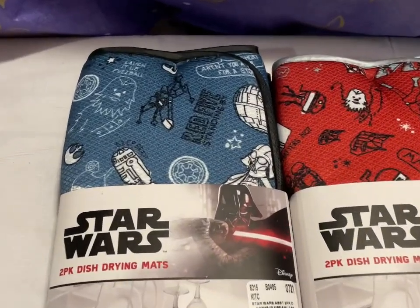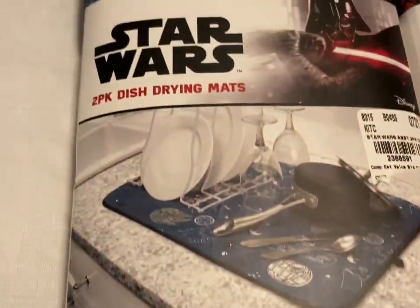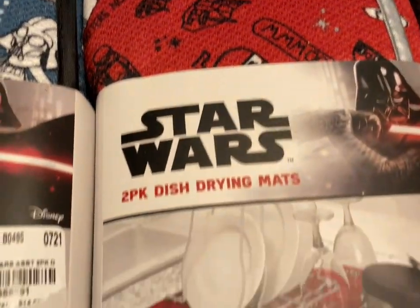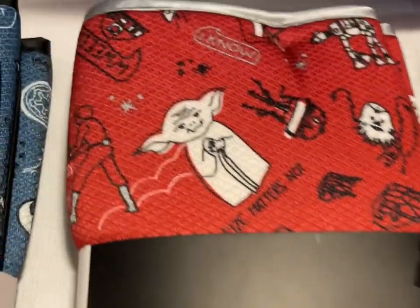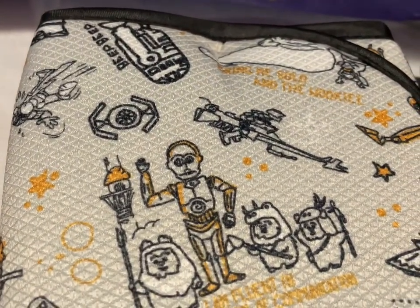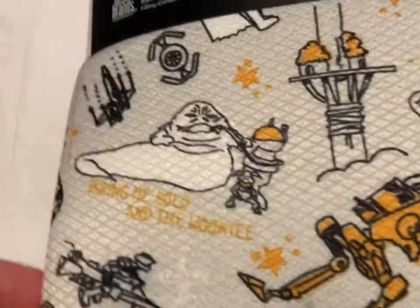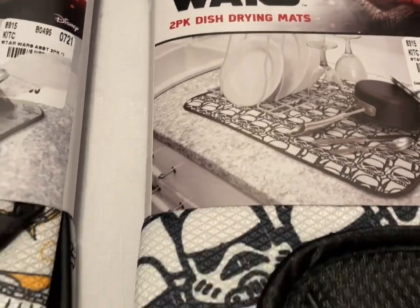We have some Star Wars kitchen items — a blue two-pack of drying mats. One is A New Hope, another is The Empire Strikes Back in red with Chewbacca, Luke and Darth Vader fighting the AT-AT, and Yoda. Then the Ewoks and C-3PO set, a gray and gold Star Wars one with Luke and Leia and Jabba, and a Stormtroopers one. Each one of those is $12.